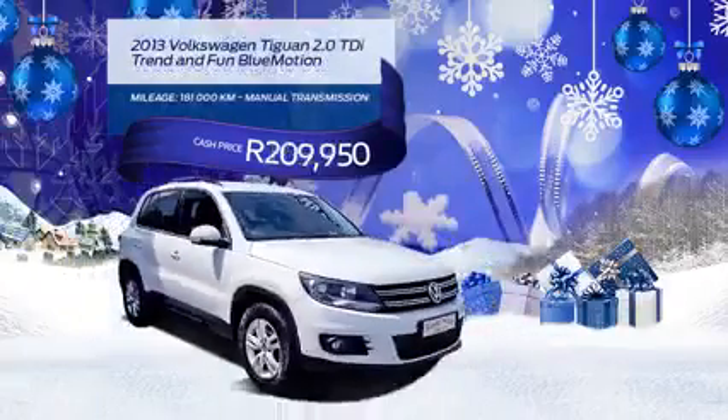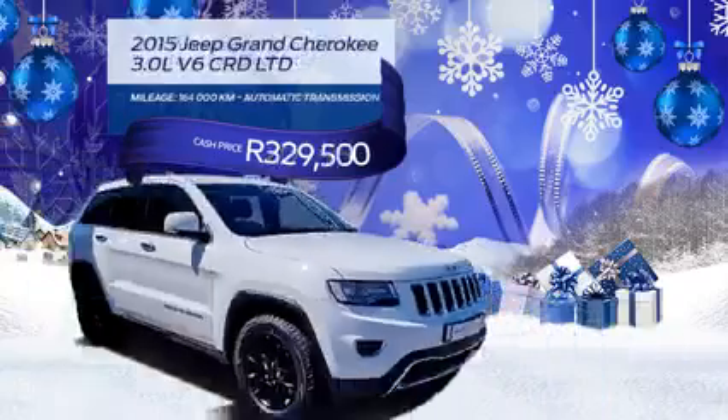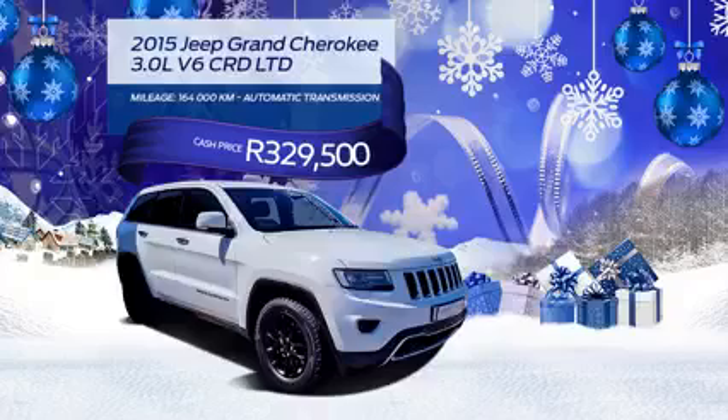This 2013 Volkswagen Tiguan 2.0 TDI Trend and Fun Blue Motion is R209,950. How about a 2015 Jeep Grand Cherokee 3.0 V6 CRD Limited for R329,500?